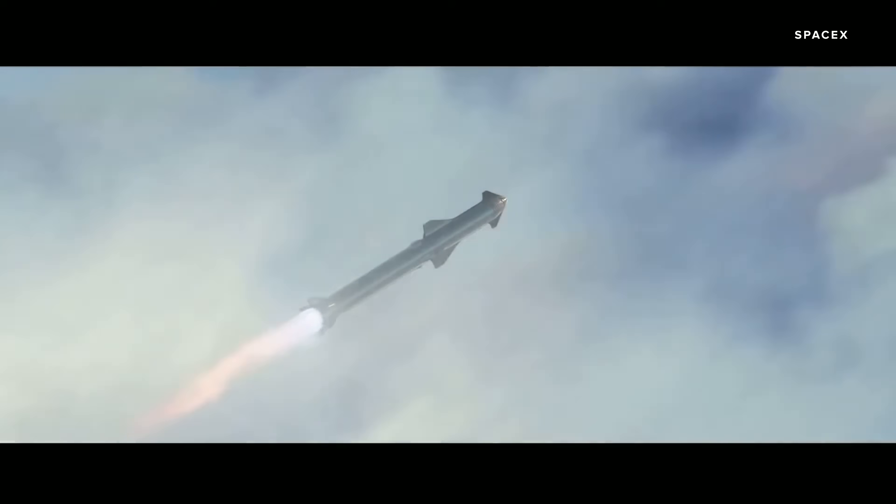SpaceX is preparing to launch the Starship into orbit. So what does the Starship's biggest flight ever mean for the future of space travel? I'm here to explain it all.